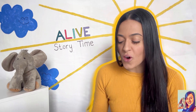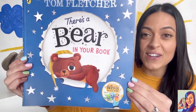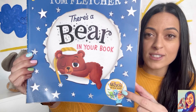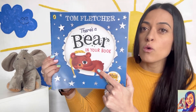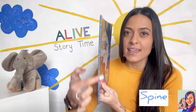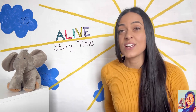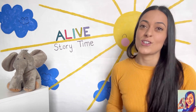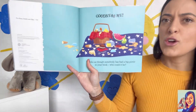Today's story is called 'There's a Bear in Your Book.' You might remember 'There's a Monster in the Book' — it's very similar, but we've got a sleepy bear. Our author is Tom Fletcher. On the back cover it says: 'Shhh, there's a sleepy little bear in your book. Can you help the bear get ready for bed?' So we're going to need your help!